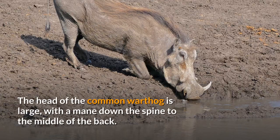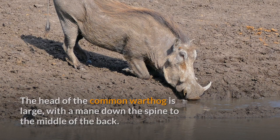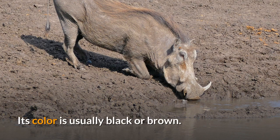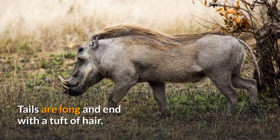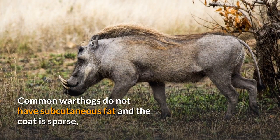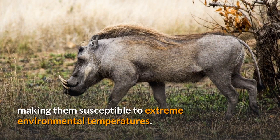The head of the common warthog is large, with a mane down the spine to the middle of the back. Sparse hair covers the body, and its color is usually black or brown. Tails are long and end with a tuft of hair. Common warthogs do not have subcutaneous fat and the coat is sparse, making them susceptible to extreme environmental temperatures.